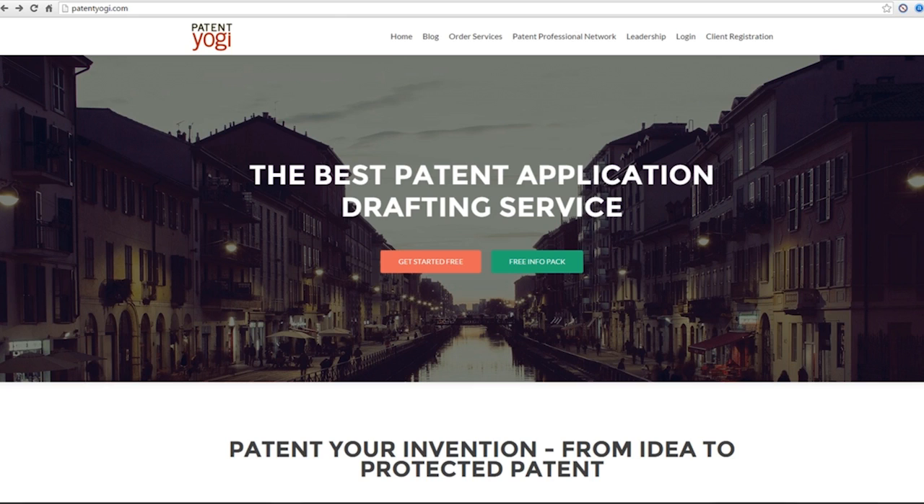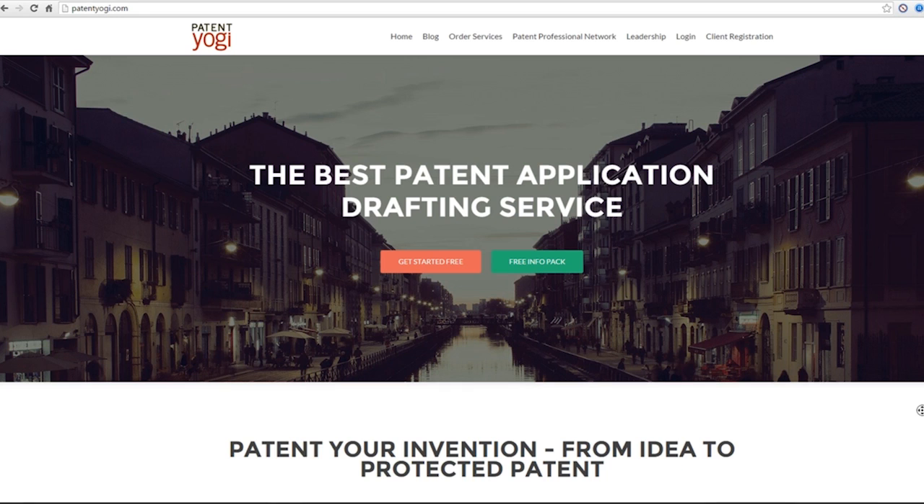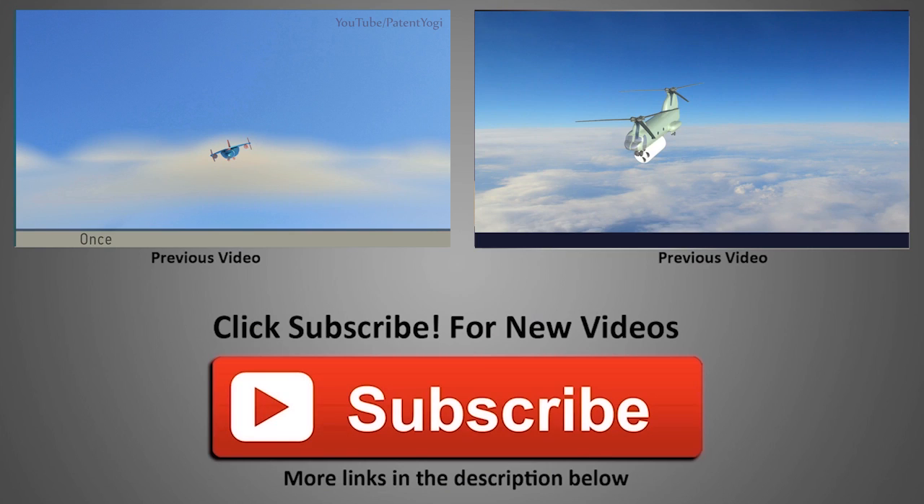Simply visit our website patentyogi.com and fill a form to send your invention details. We will get back to you with a free patent search. If you'd like to stay updated on future technology trends, do subscribe to our channel by clicking the big red button below.